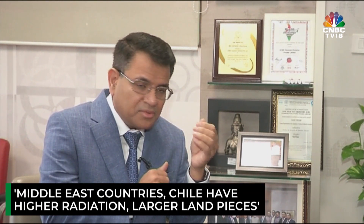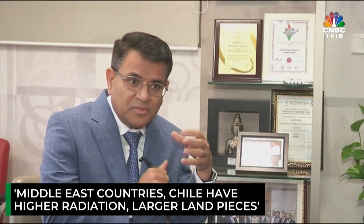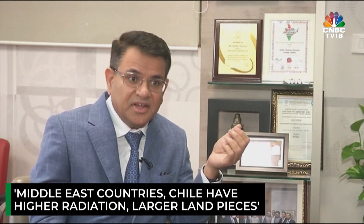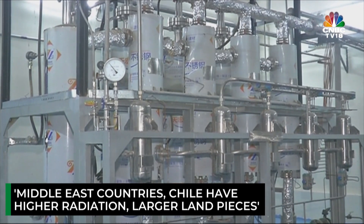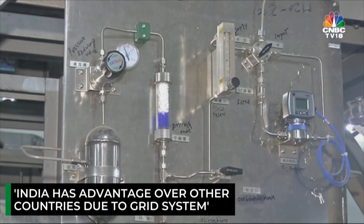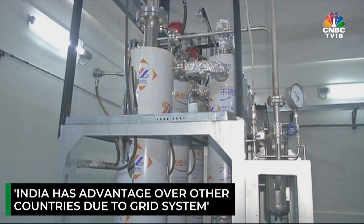Globally, there is technically no challenge except the price rise that has happened in 18 months, and we do believe that will get settled. For India, the biggest challenge will be competition — not from any individual or company, but from countries. For example, Middle East countries have 15% higher solar radiation than us, and Chile has 20% higher radiation and a larger land area. So if they produce cheaper than us, it will be difficult for India to compete in the global market.